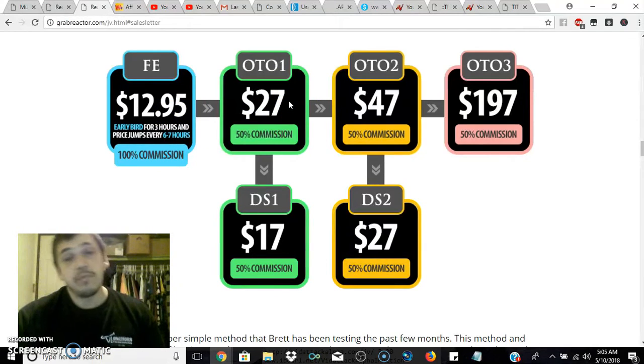If you pass that up, they're going to have a downsell of seventeen dollars, and if you pass it up again it just goes straight to the next one-time offer. This is the structure of the funnel and how much of an investment you could make once you pick up Reactor for yourself.